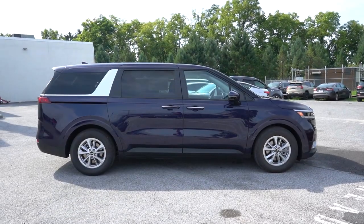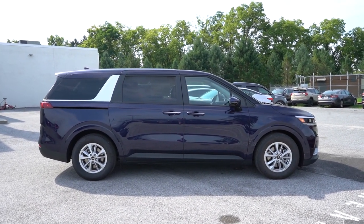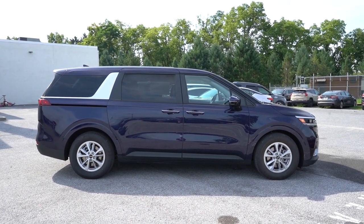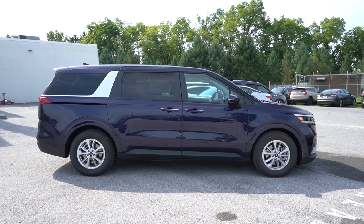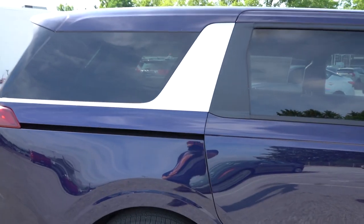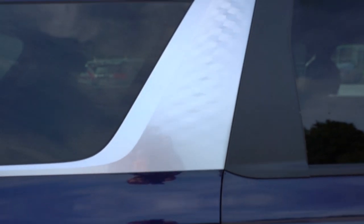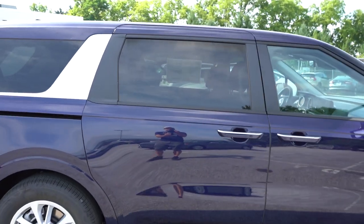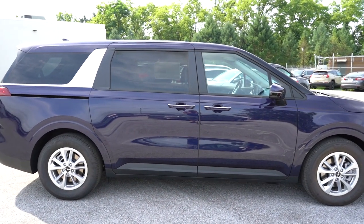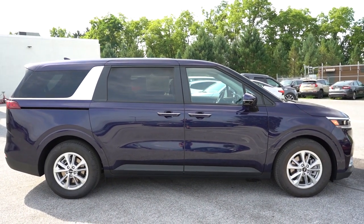Around to the side of the Carnival: roof rails come standard on the SX trim levels only. Three-row privacy glass comes standard across the board. I like this satin chrome geometric C-pillar — when you get up close, you can see geometric shapes within the C-pillar. It looks really good, a nice design element that differentiates it from some of the competition. I'm a big fan of that.